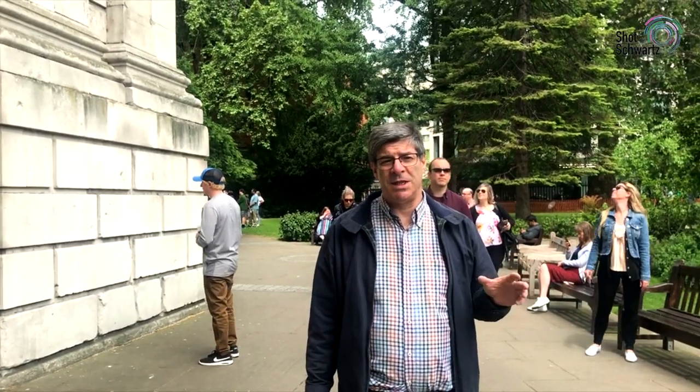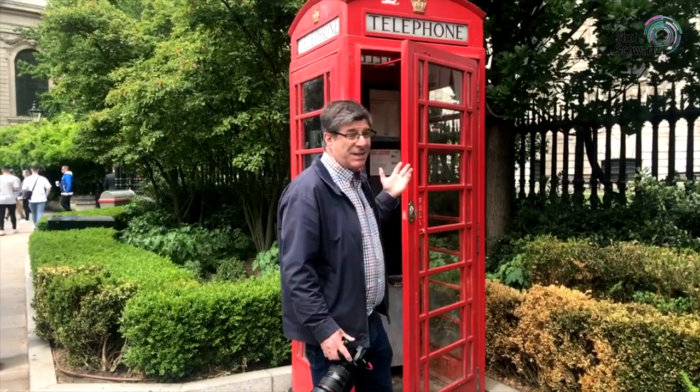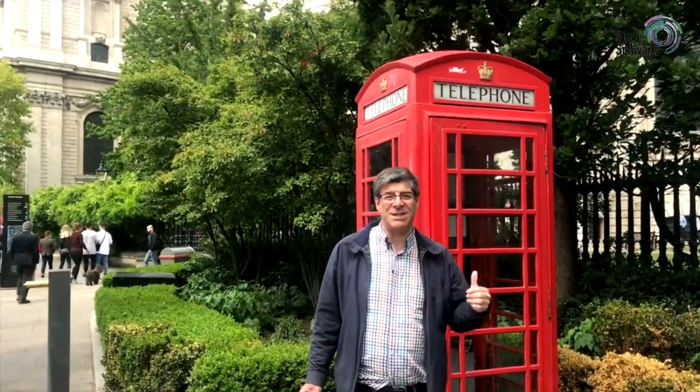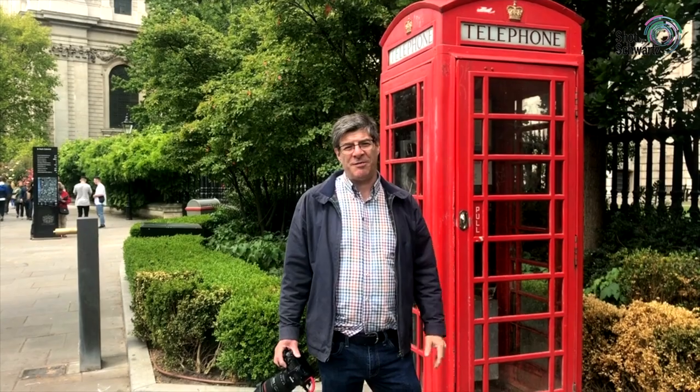There's one other spot I like and I'm going to show you that now. This is a bit of a favourite of mine. You don't see too many of these foam boxes, and you've got St. Paul's Cathedral right in the background. So this is a fun photograph — you might want to have some group shots and photos here with your family and friends.